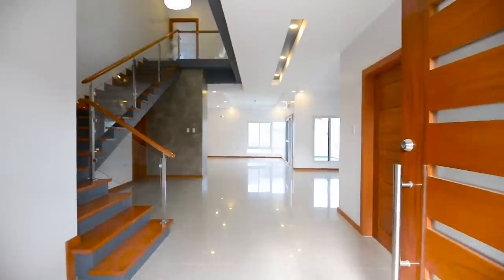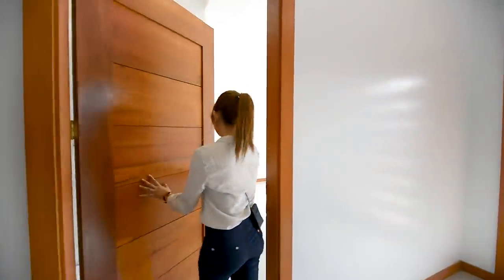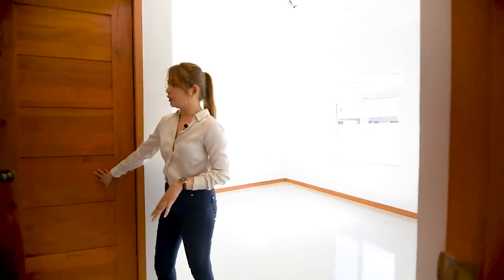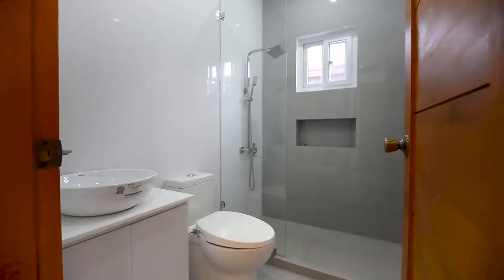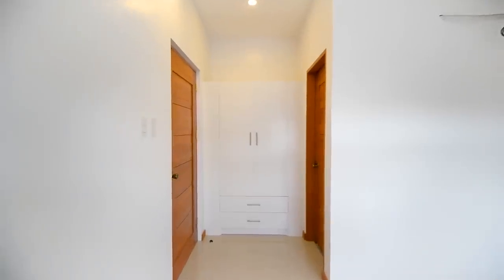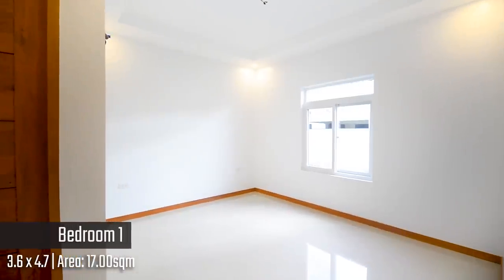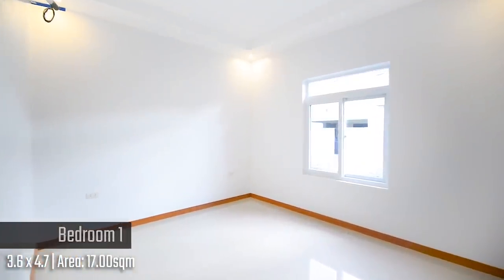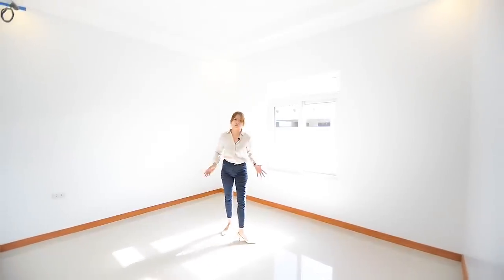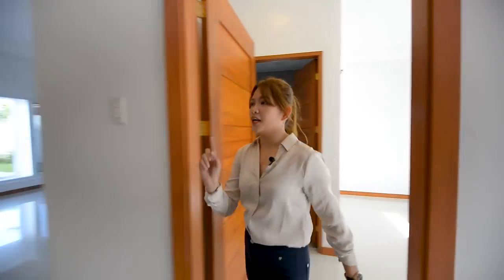Upon entering this solid pivot door, you'll be greeted by your living space. There's a door right here and this one is bedroom number one. Upon entering, you have your ensuite toilet and bath with complete fixtures. There's no mirror yet but they are about to put one. And then you have the built-in cabinets. You have a lot of space and the provision for your air-condition unit. Ideally, you have your queen size or single bed here, and you also have the view to your garden. This is perfect for the elderly since it's only close to the entrance.